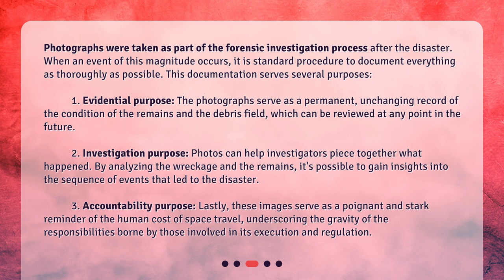Second, investigation purpose: photos can help investigators piece together what happened. By analyzing the wreckage and the remains, it's possible to gain insights into the sequence of events that led to the disaster. Third, accountability purpose: these images serve as a poignant and stark reminder of the human cost of space travel, underscoring the gravity of the responsibilities borne by those involved in its execution and regulation.